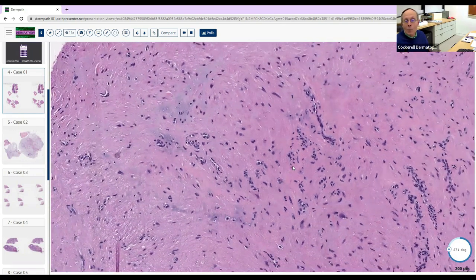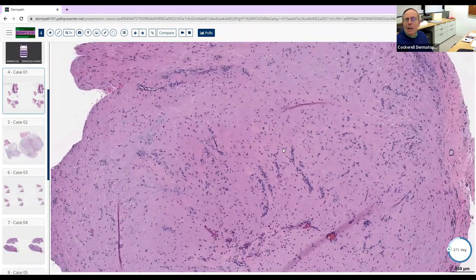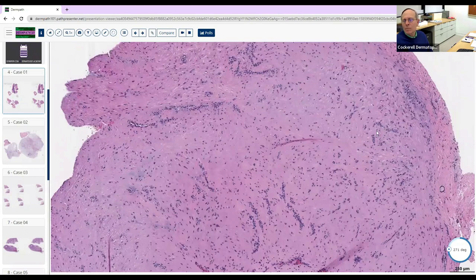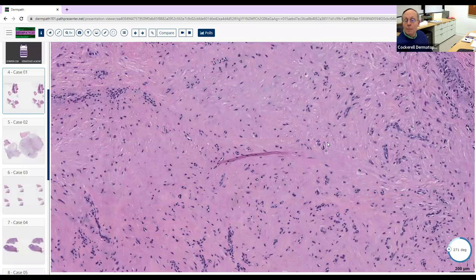We often lump fibro-histiocytic together as one of the non-epithelial lesions we see. Other non-epithelial cells we see commonly in skin — muscle (smooth muscle is one), nerve, and those are the three main ones. That gets you 90% of the way there. There are a few others — you can get spindle-shaped non-epithelial morphology in vascular lesions; some consider endothelial cells possibly related to epithelial.